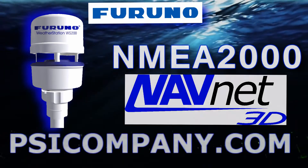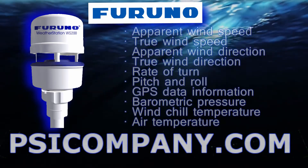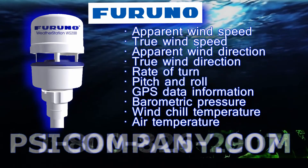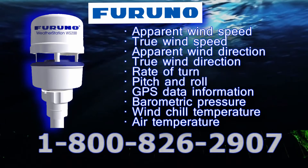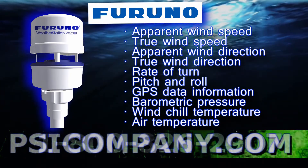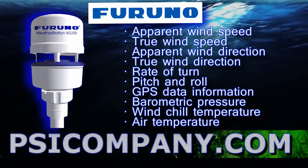The weather sensor elements featured on the FURUNO WS-200 include apparent wind speed, true wind speed, apparent wind direction, true wind direction, rate of turn of the vessel, pitch and roll of the vessel, GPS data information, barometric pressure, wind chill temperature, and air temperature.